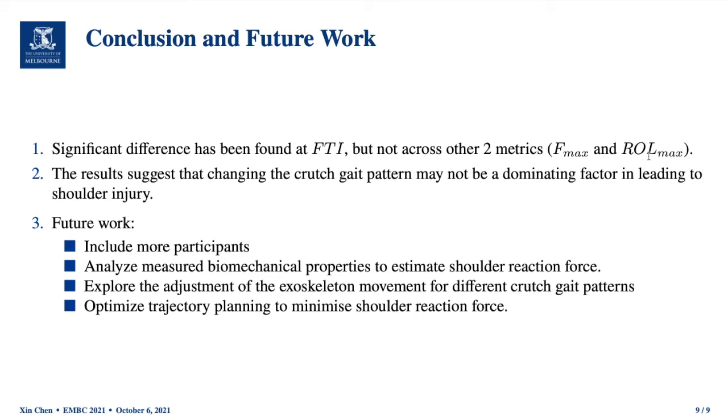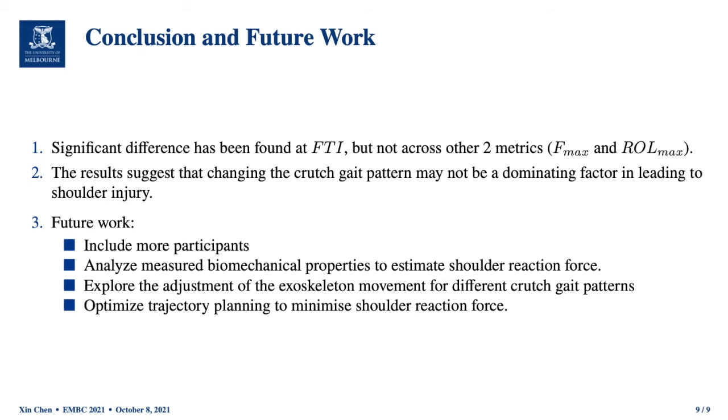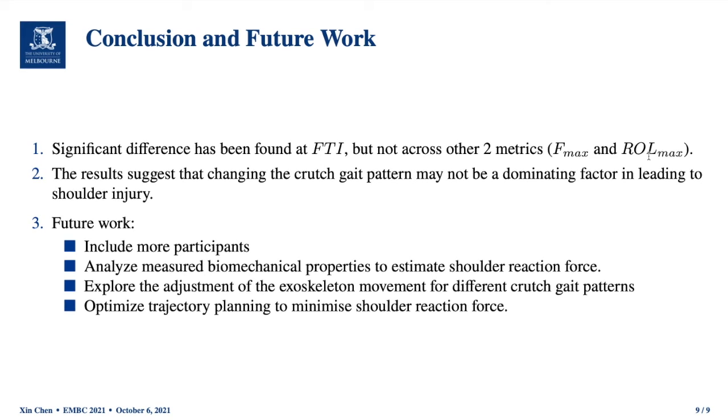In conclusion, significant differences were found in force time integral but not across the other two metrics, meaning changing the crutch gait pattern may have a significant but not substantial effect on shoulder reaction force. The results suggest that changing the crutch gait pattern may not be a dominating factor in leading to shoulder injury. Future work includes having more participants, analyzing measured biomechanical properties to estimate shoulder reaction force, exploring adjustment of exercise cutting movement for different crutch gait patterns, and potentially optimizing trajectory planning to minimize shoulder reaction force. Thank you.